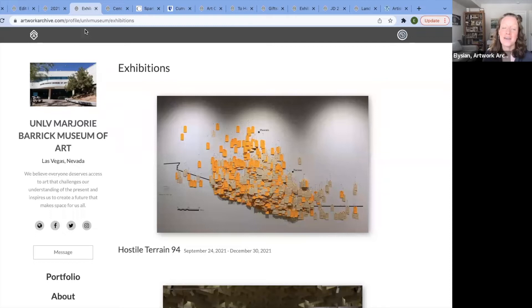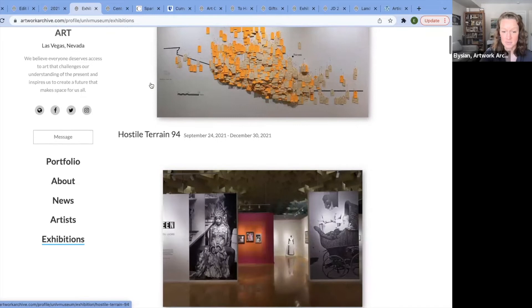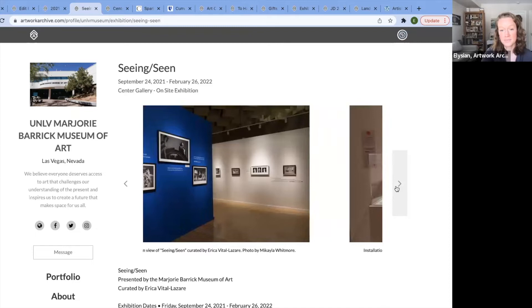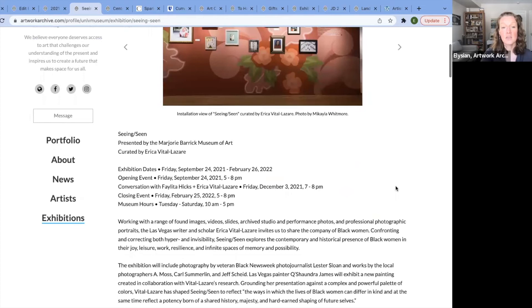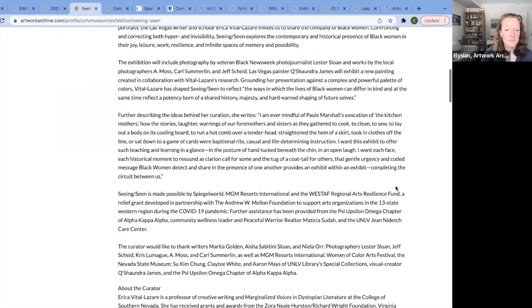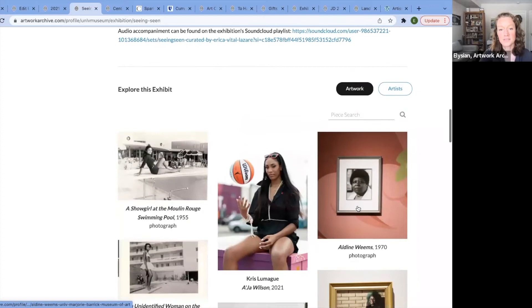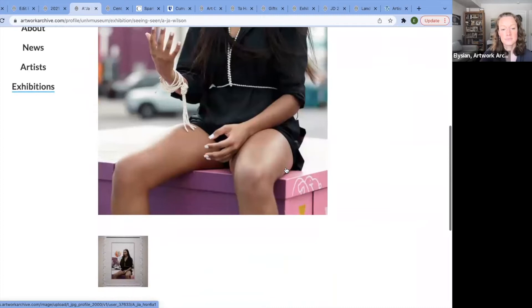Let's see some real live museums and galleries. The Marjorie Barrick Museum of Art at UNLV uses exhibitions. Clicking into one of their exhibitions — again, a carousel, photo credits. They do a really great job including rich detail: their schedule, information about the exhibit, and hyperlinks. They've included a SoundCloud playlist, which is really cool. You can view the artworks and click in to learn more.